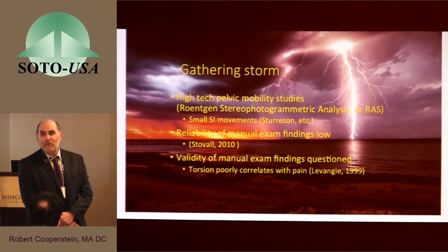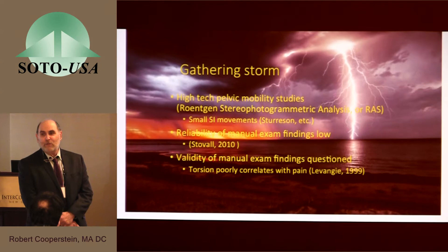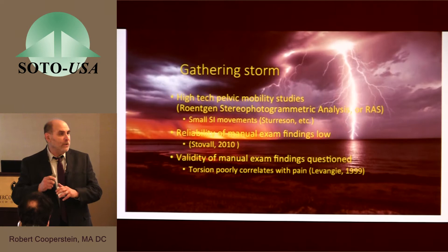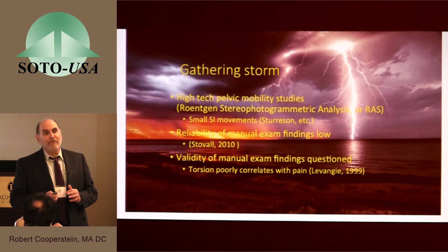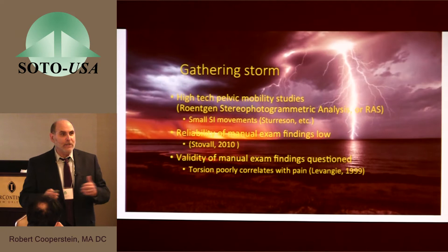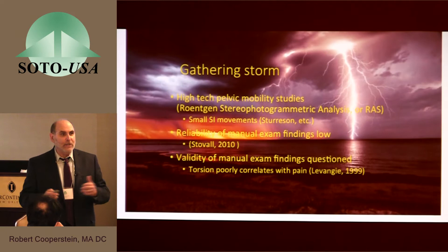Once these balls are embedded in the sacrum and ilium, when a subject is put in a stressed position — such as straddle position or one-legged stance — x-rays taken from the frontal and sagittal planes reveal where those balls moved, or didn't move, allowing precise measurement of sacroiliac joint motion. What's happened with this very high-quality technology is that these movements are much smaller than previously thought. This poses a very tough challenge to all those who claimed to be repositioning bones, finding movement, or doing Gillet's test.